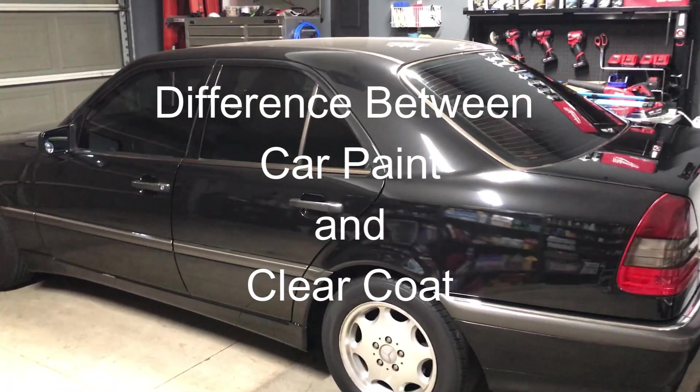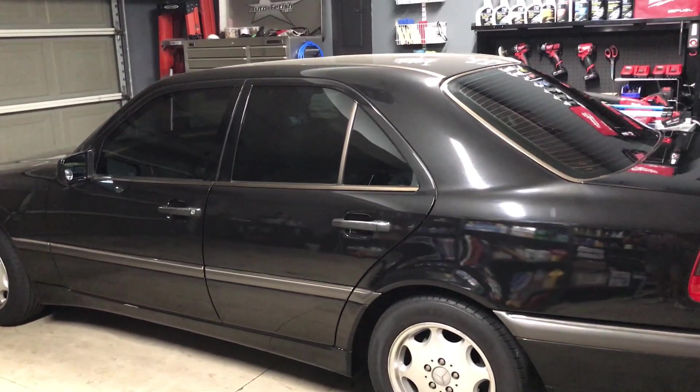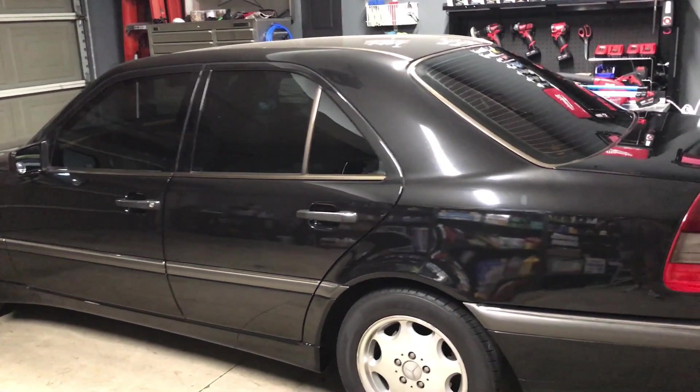You see this car. If this car was in front of you and I said, what is the stuff covering the car? What creates the color? What would you call that?